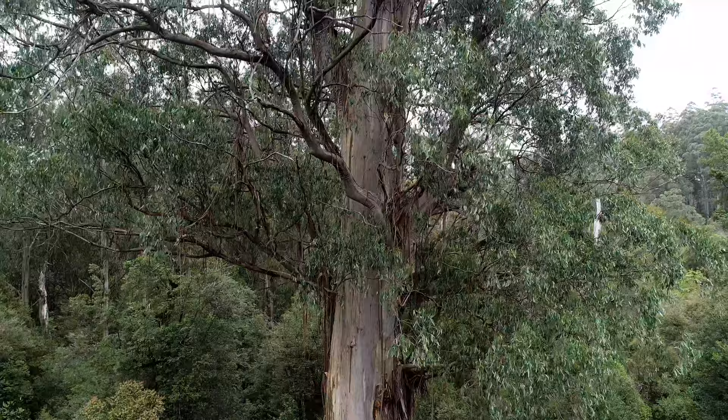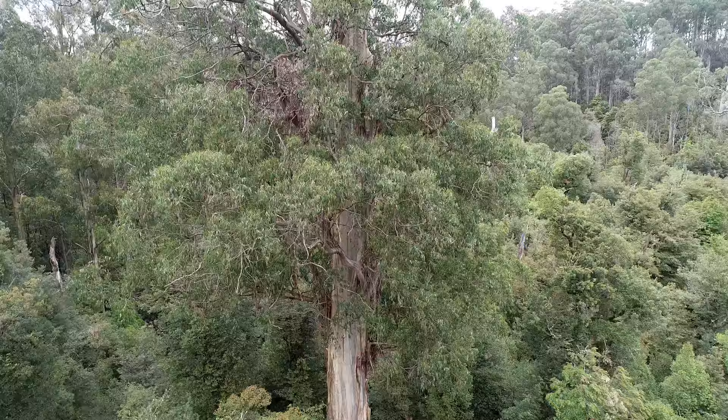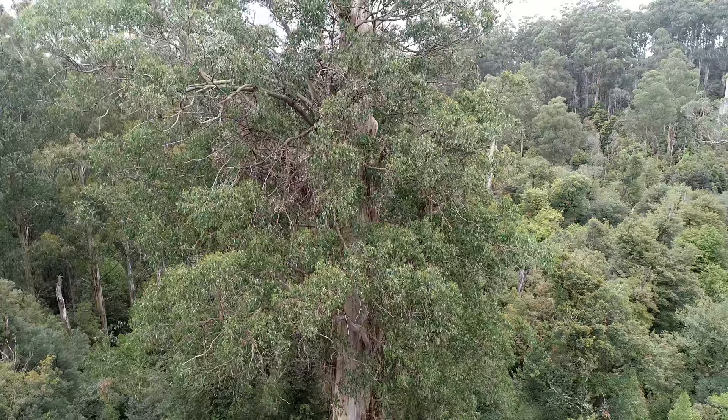Over 300 species of vertebrates in Australia depend on hollows in large old trees. These skyscraper trees can take more than 190 years to grow big enough to play this nesting and denning role, yet developers are cutting them down at an astounding speed.